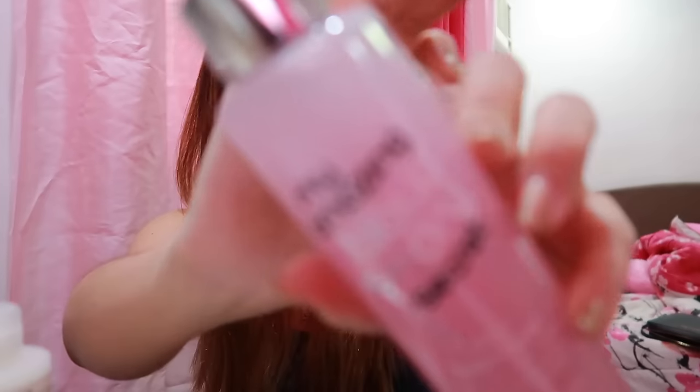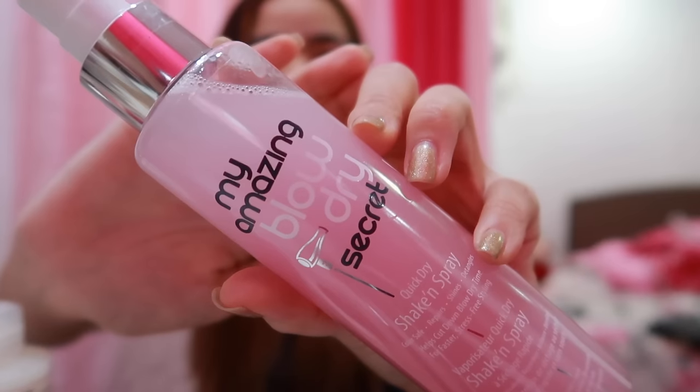After that, I use a heat protectant spray — this is my Amazing Blow Dry Secret and I'm loving it. I bought this from Beauty Bar. I just lightly spray it on my hair. It's important to have protection before styling. What I also love about this heat protectant spray is that it softens my hair, and after my hair gets wet, it dries up faster.